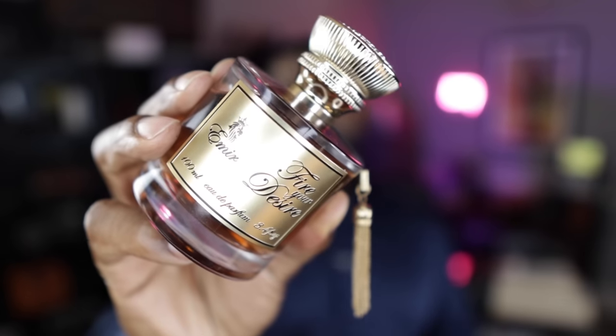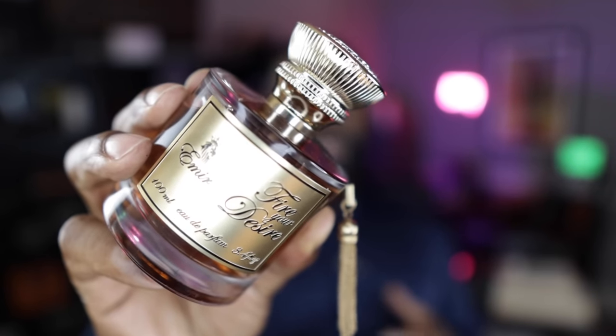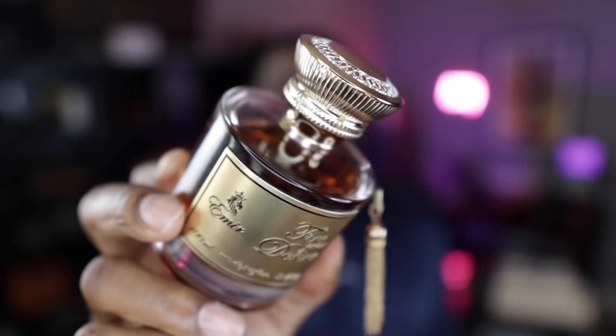Coming in at the next spot, this is from the brand of Paris Corner — they do inspired cloned fragrances. This, to me, is the best Angel Share clone on the market, from the Amir collection. This is called Fire Your Desire. I love the bottle and love the fragrance — huge fan of Angel Share. It has that apple, cinnamon, vanilla combination with Tonka Bean, just like the original. The bottle is gorgeous and it smells like Angel Share. If you want a backup or don't want to spend the Angel Share price, get your nose on this. You can get it for about $32 on Amazon.